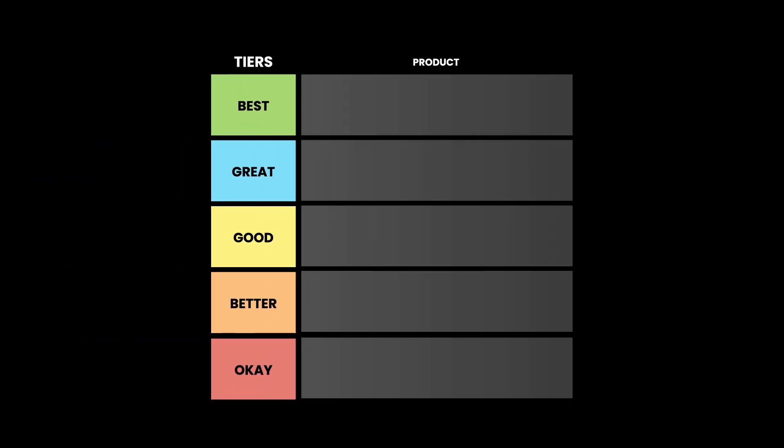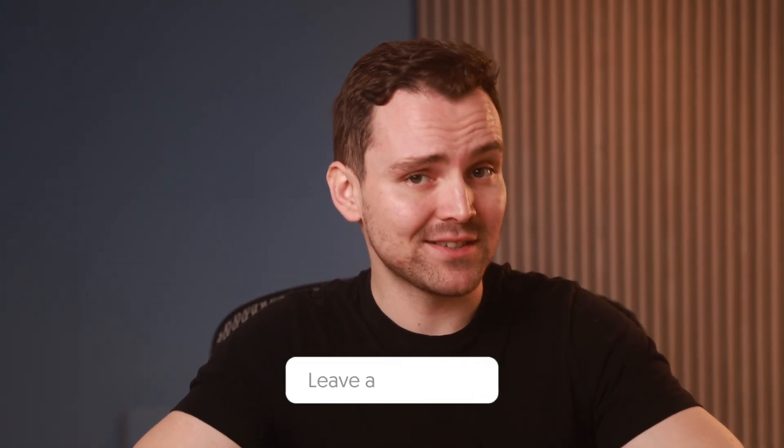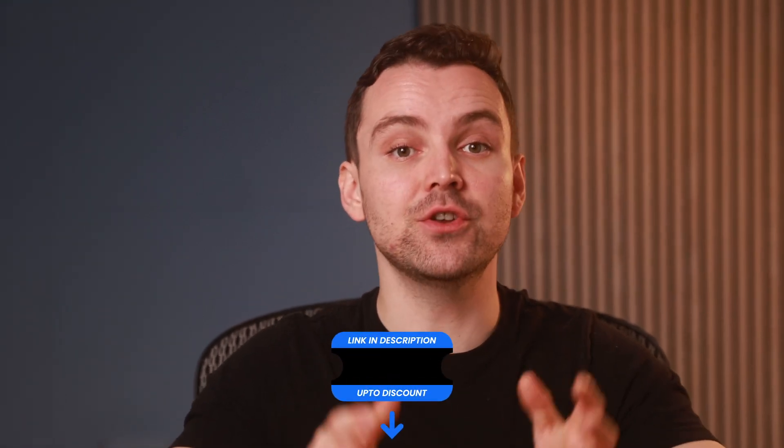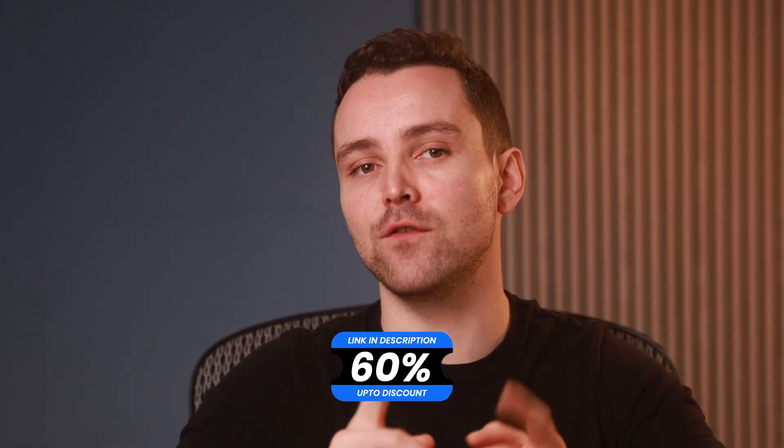So stay with me till the end. We're putting these services into five tiers based on how good they are: okay, good, better, great, and best. Can you guess which one got into the best tier? Drop your guess down in the comments below. Also, we have some very special offers down in the description that you can use to get up to 60% off on these products.